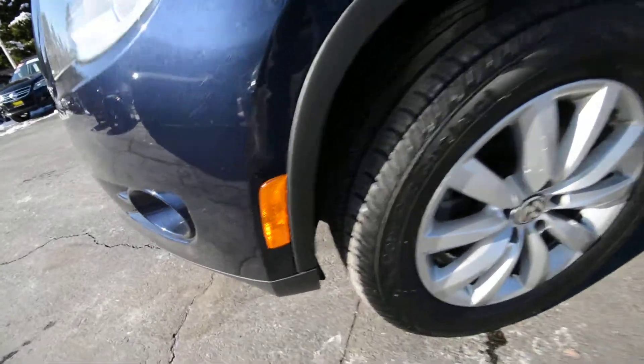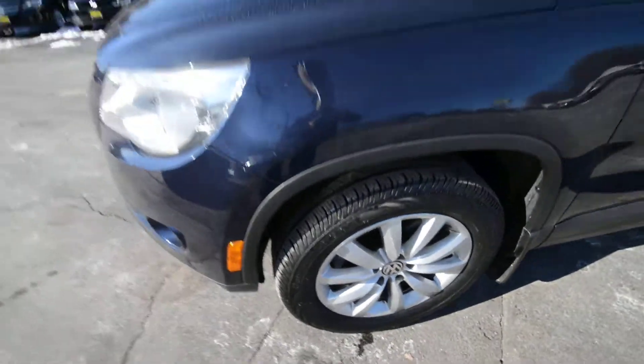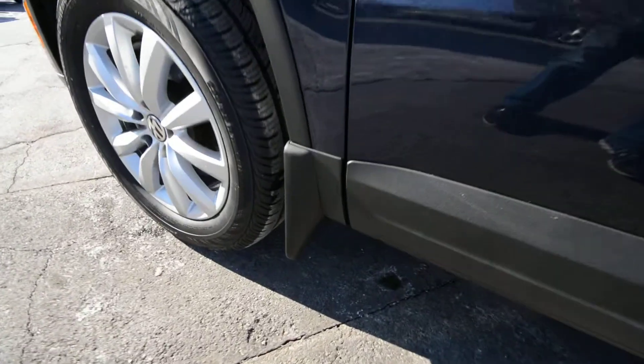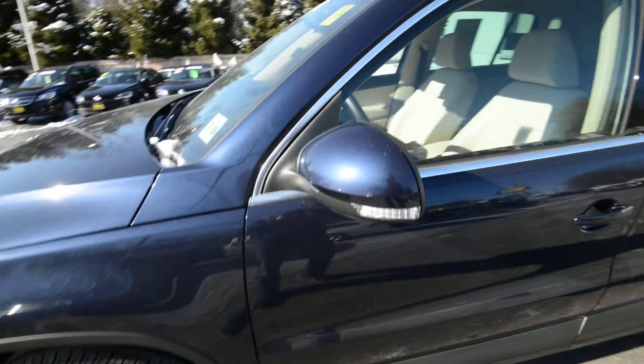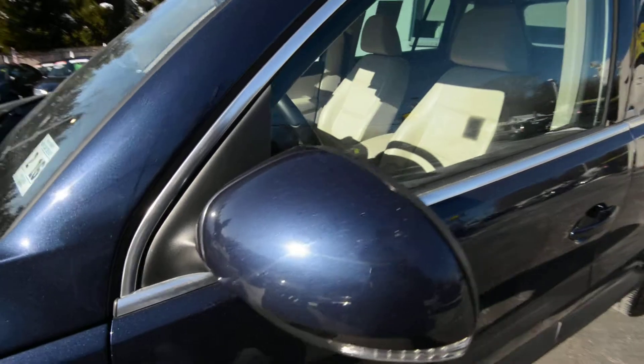And it's got brand new tires. 4-wheel disc brakes, of course. Traction control, stability control. It has optional splash guards, which are a nice touch. Body color side view mirrors with the turn signals — you can see the nice metallic in the paint, too.